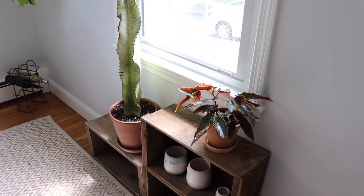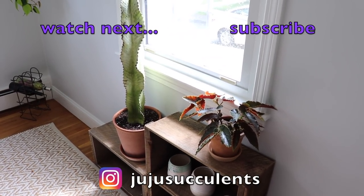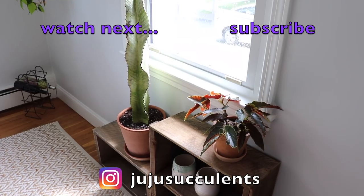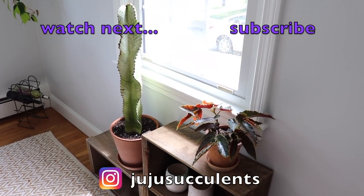Alright guys, those are all the plants I have to share with you today. If you are new to the channel, be sure to subscribe — I make videos every week. You can also follow me on Instagram at jujusucculents. I'll see you in the next video, bye!